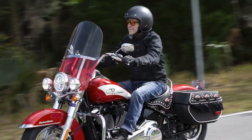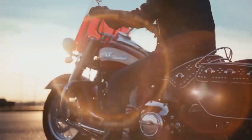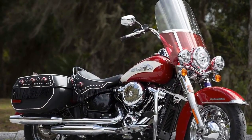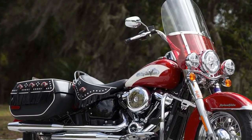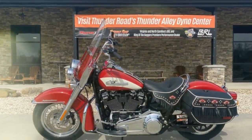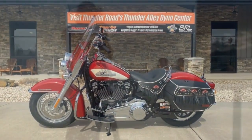Contrary to expectations, the Hydroglide Revival is primarily based on the current Heritage Classic model, boasting a robust 1868 cubic centimeters engine generating 94 horsepower at 4,750 RPM and 119 pound-feet of torque at 3,000 revs — rather than the traditional 74 CI Panhead motor. Harley-Davidson opted not to badge the engine, adding to its vintage allure. Owners can further enhance performance with Screamin' Eagle accessories.